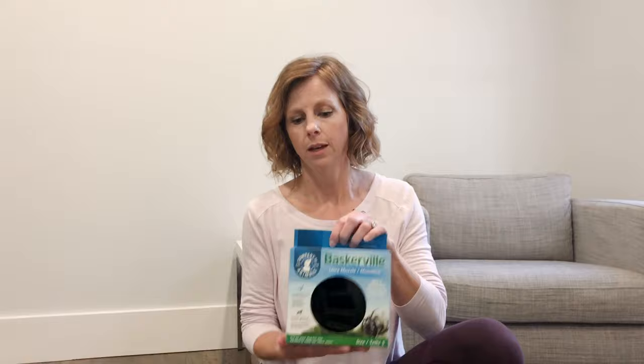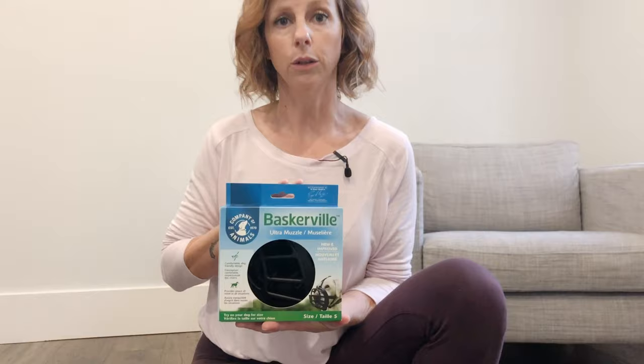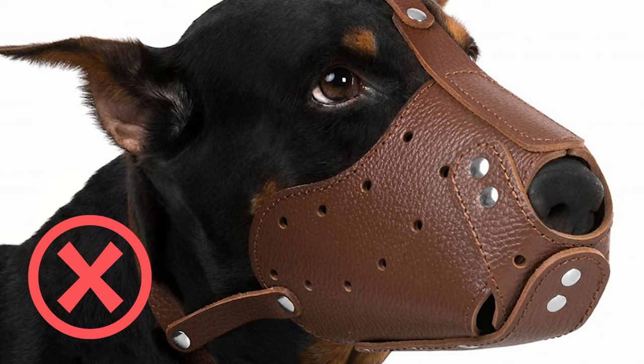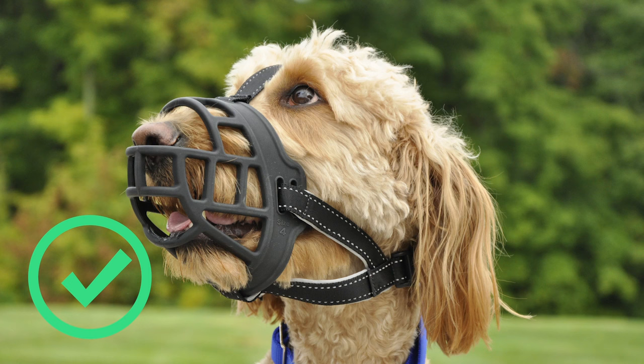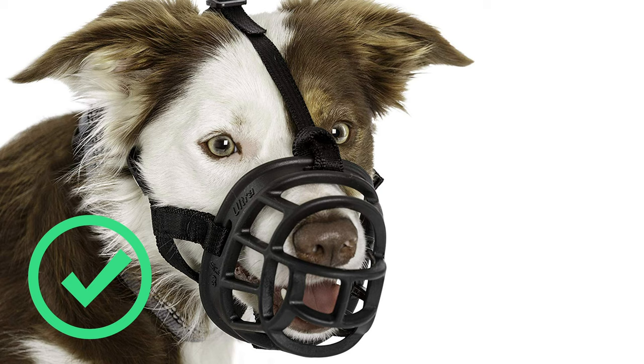Let's move on to what type of muzzle to use. There are a lot of different types out there, so I'm going to go over my preferences. This is the Baskerville muzzle — they make several different kinds. What I'm not looking for is something restrictive that holds the dog's mouth shut, because dogs can't pant with their mouth closed. Panting is the only way they can cool their body systems down — they don't sweat like humans do. I also like muzzles that don't have restrictive fronts, because if there's too much wire, plastic, or leather in the way, you're not able to feed treats and offer positive food reward through the muzzle.